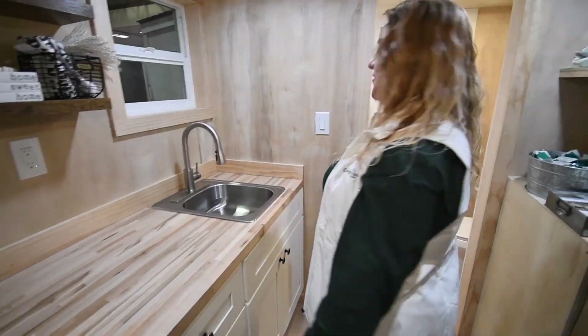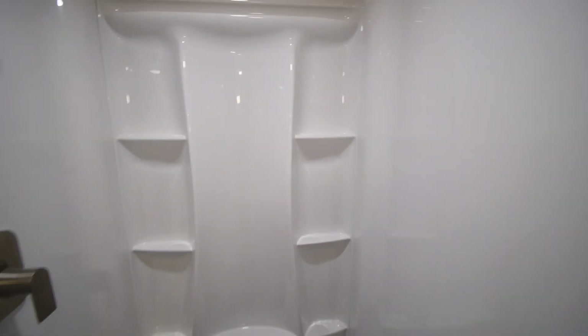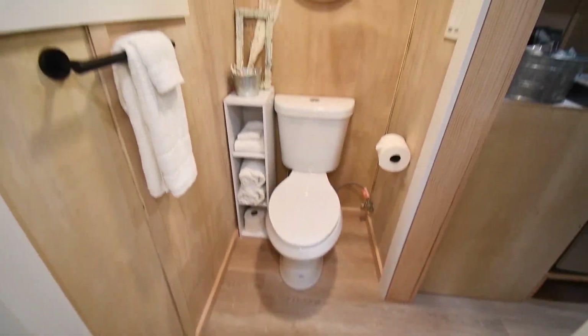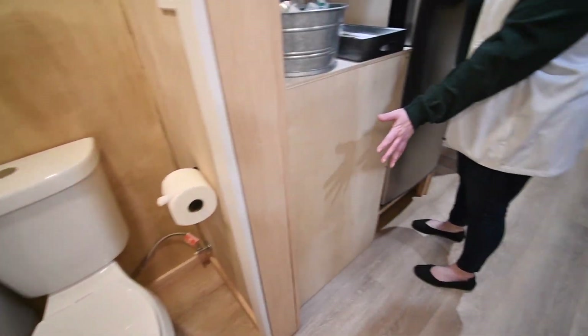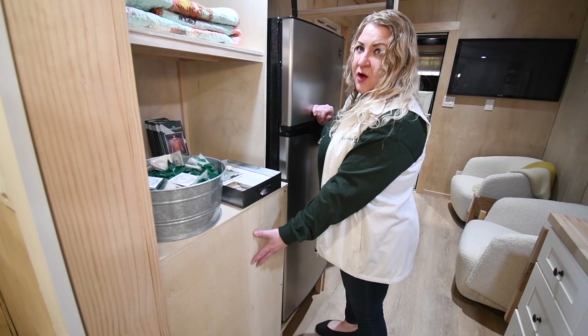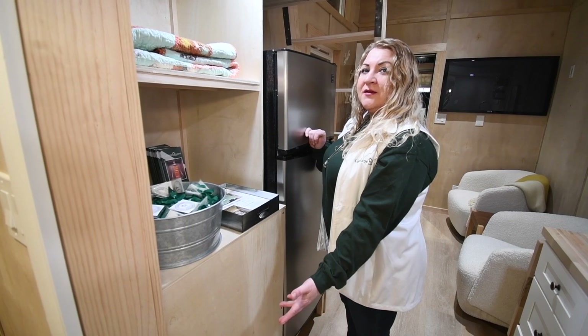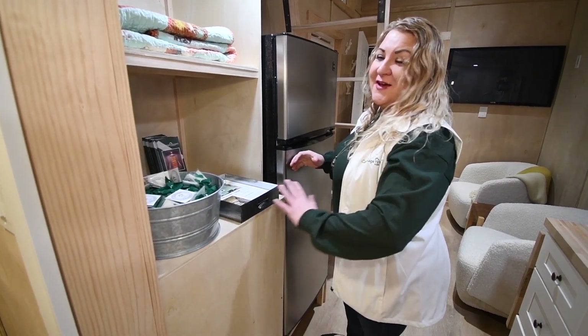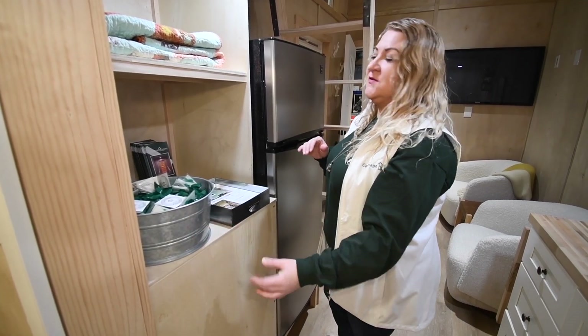We have a 36 inch shower here with acrylic surround and a flush toilet. This section has our 30 gallon hot water tank that is standard in the Iliad. If you were to choose to upgrade to propane on demand hot water, that would free up this entire space and you could turn this into a really nice size closet or pantry for additional storage.